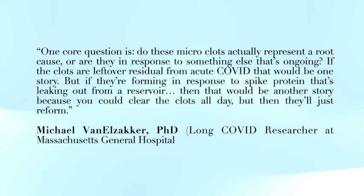Here's a quote from Dr. Michael Van Nelsacker, a neuroscientist and long COVID researcher at Massachusetts General Hospital and Harvard Medical School: "One core question is, do these microclots actually present a root cause, or are they in response to something else that is ongoing? If the clots are left over from acute COVID, that would be one story. But if they're forming in response to spike protein that's leaking out from a reservoir, then that would be another story, because you could clear the clots all day, but then they will just reform." We don't yet know how crucial these microclots are in some of the symptoms that we're facing as people with long COVID.